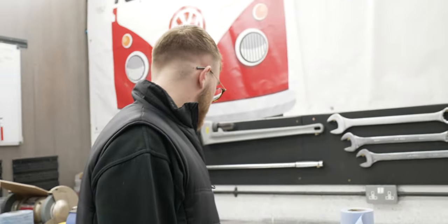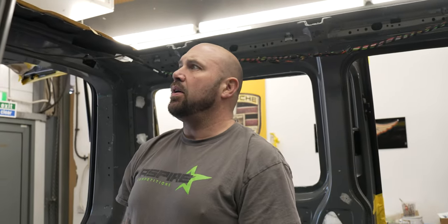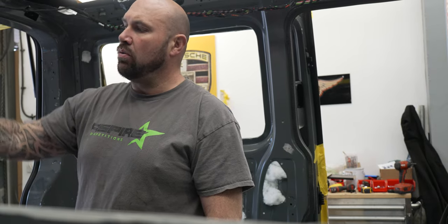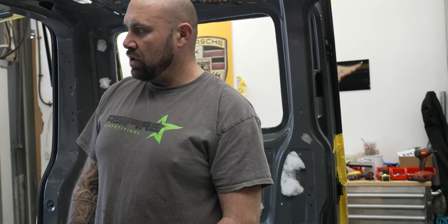We are just about to start first-fixed wiring in this new grey van. So we're just discussing where we're going to run the cables, because this van, unlike some of the others, our back pillars are solid - there's no holes to run cables through. On previous vans they had cutouts for bits and pieces, and this one hasn't. So we're just discussing what we're going to do.